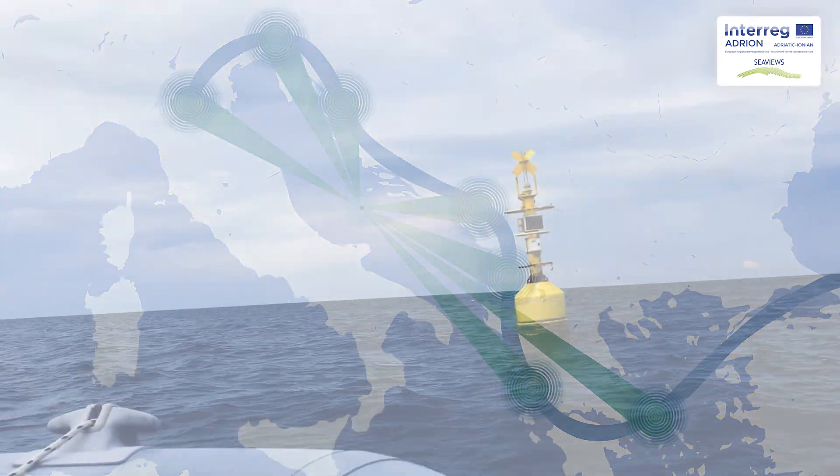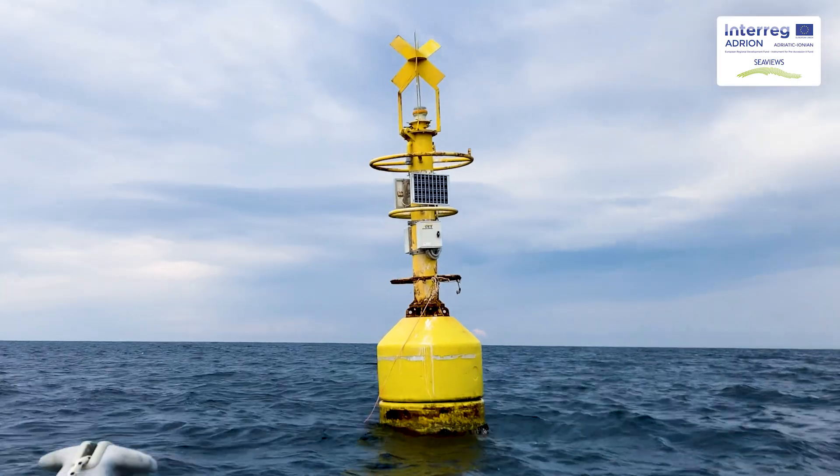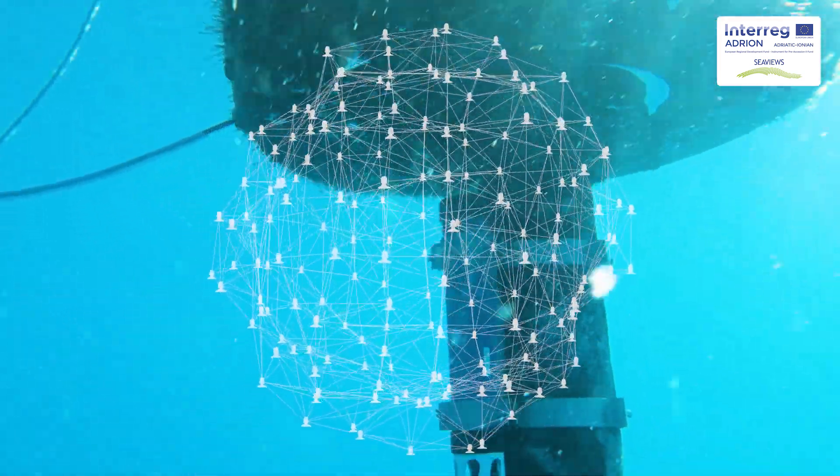Part of this network are marine pollution hubs. These digital labs will be used as channels so information, data analysis and research results can circulate to the broad society.